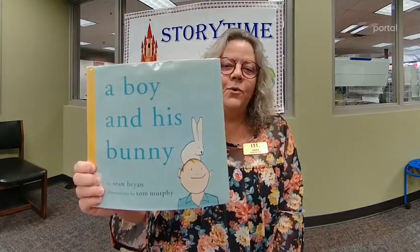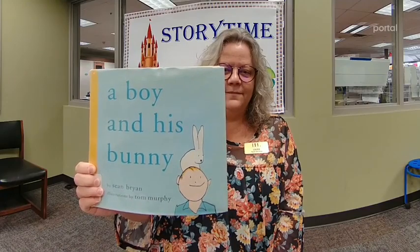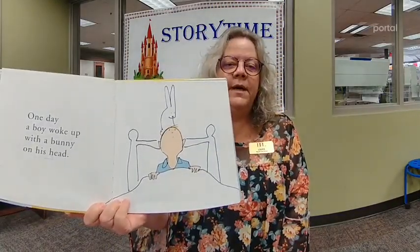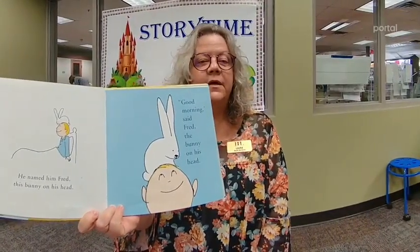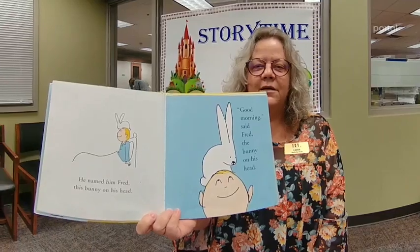This is one of my favorites by Sean Bryan and Tom Murphy — A Boy and His Bunny. One day a boy woke up with a bunny on his head. He named him Fred, this bunny on his head. Good morning, said Fred, the bunny on his head.